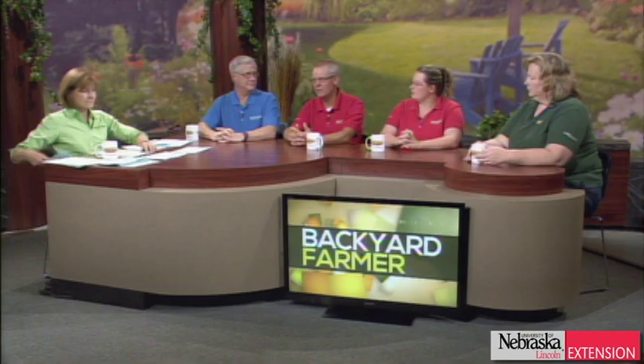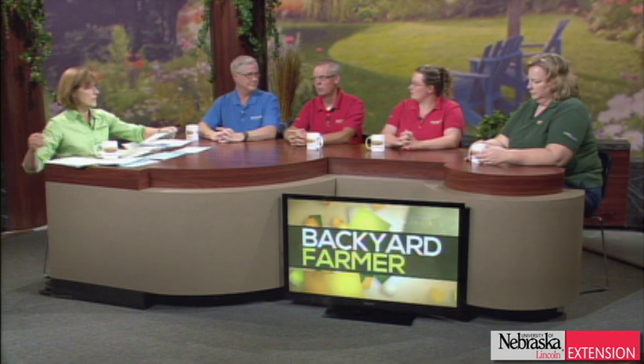This southeast Nebraska viewer has fescue turning brown around trees in patches, but the crown is still there. I would assume it's turf-type tall fescue. Grasses like turf-type tall fescue are pretty tolerant to shade, so I'd be surprised — unless it's a walnut tree. A picture or sample would be useful. Turf-type tall fescue is pretty bulletproof, so that's why I'm surprised. If it's not turf-type tall fescue, there could be a whole different answer.